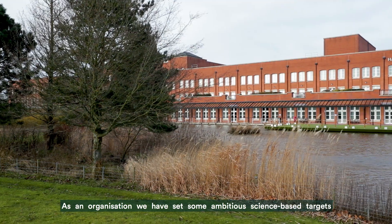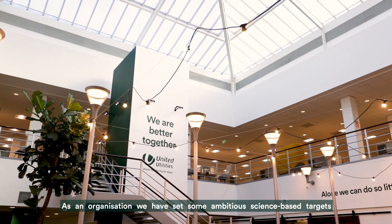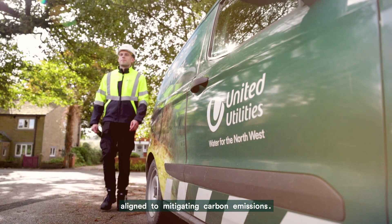I'm Alice Woodward, Supply Chain Lead at United Utilities. We take pride in working responsibly and collaboratively with our supply chain partners. As an organisation we have set some ambitious science-based targets aligned to mitigating carbon emissions.